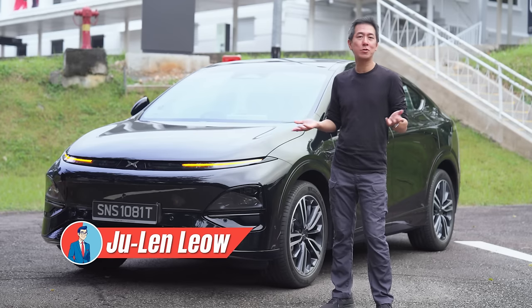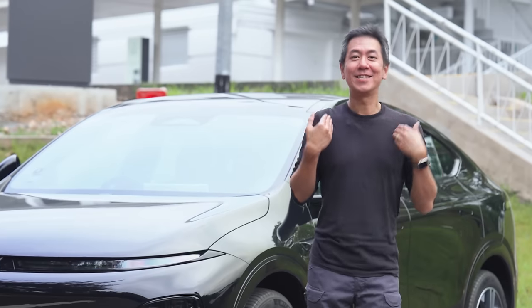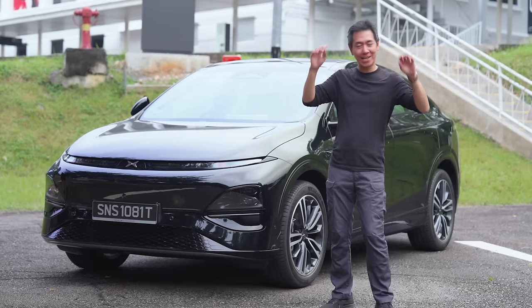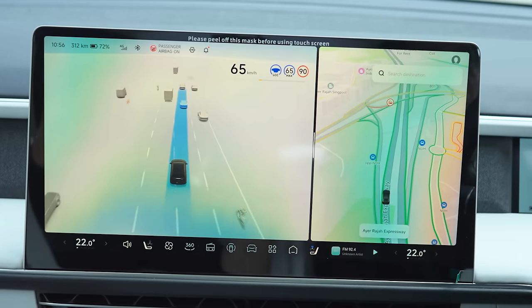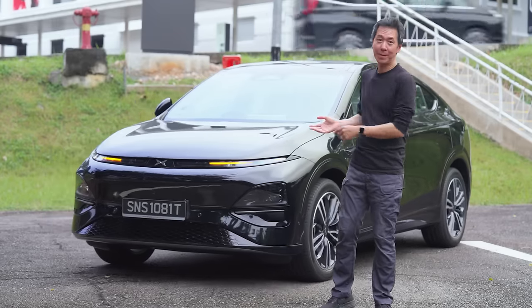Ladies and gentlemen, allow me to show you something obsolete. No, not this thing. It's me that's about to become obsolete because this is the Xpeng G6 and it can do all kinds of things by itself. So today we're going to take it for a test drive, we're going to check out the interior and we're going to see what it has to offer as a family SUV.